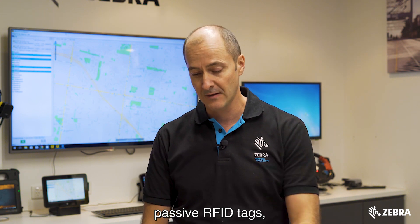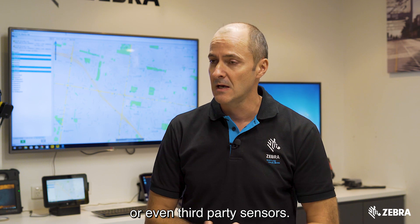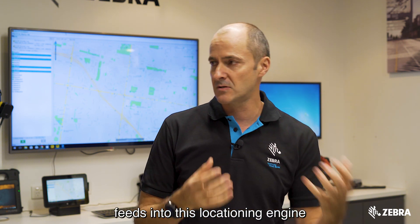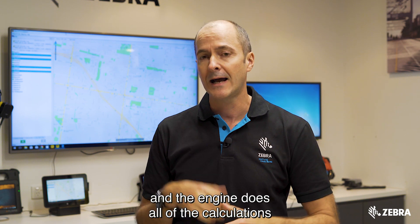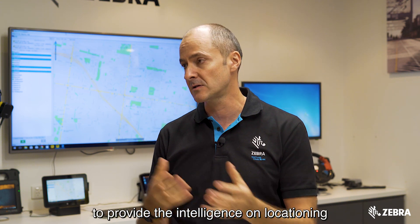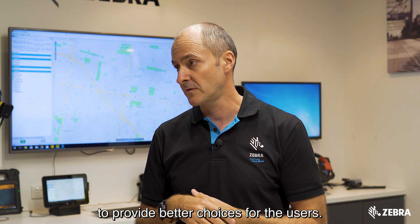passive RFID tags, active RFID tags, or even third-party sensors. Anything that can provide some kind of location data feeds into this locationing engine, and the engine does all the calculations to provide the intelligence on locationing to provide better choices for the users.